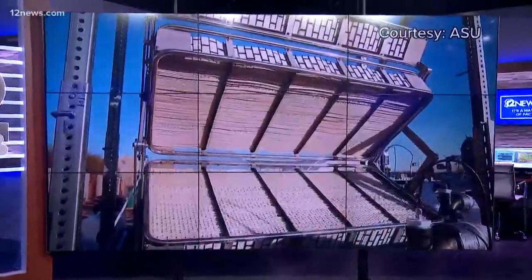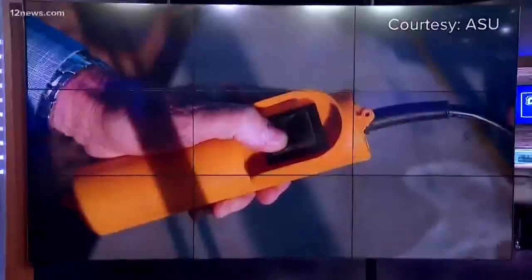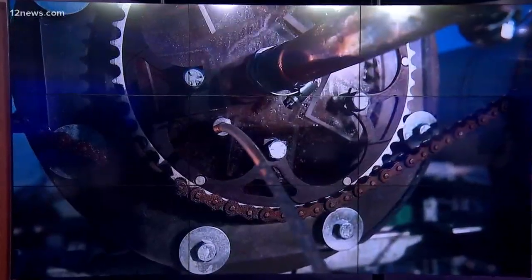At six, a potential breakthrough in the fight against climate change, and it's coming from our own backyard at ASU. The university announcing a business agreement with a Dublin-based company to build on a mass scale these, dubbed mechanical trees, which are designed to take CO2 out of the atmosphere.